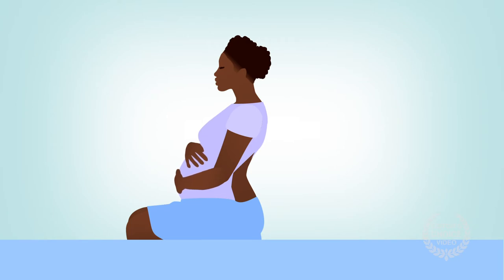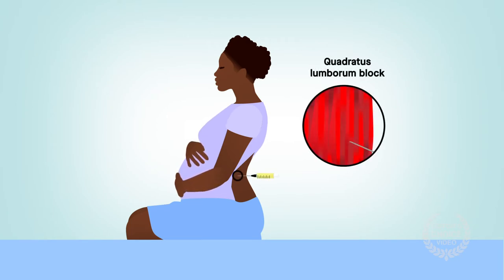A more novel technique, known as the quadratus lumborum block, in which anesthetic is injected into the waist area, might be able to provide even more pain relief. But the method hasn't been consistently studied.